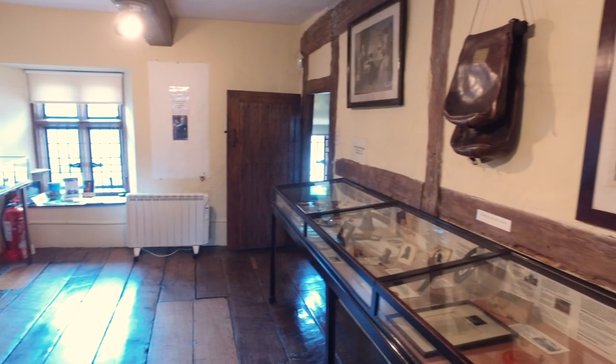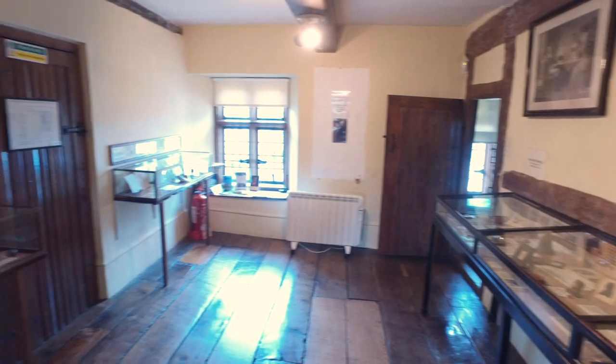So we have quite a large collection of memorabilia here, mostly things that have been bequeathed or given to the manor from people who had acquired them by whatever means.